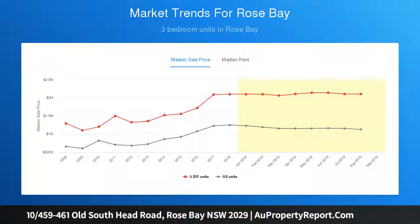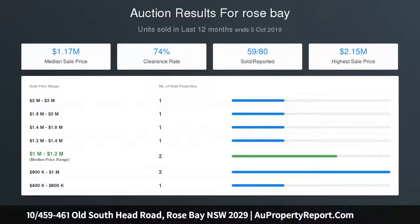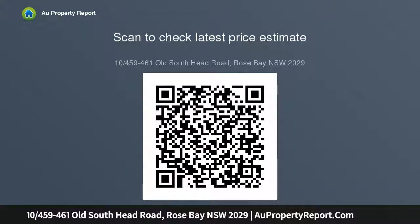Conveniently located on the corner of Chalia Street, it is just a short level stroll to local shops and schools, a pleasant 15-minute walk to Bondi Beach, and just five minutes from Rose Bay Wharf and waterfront. Call Stan Fardman on 0414 864 525 for more information.